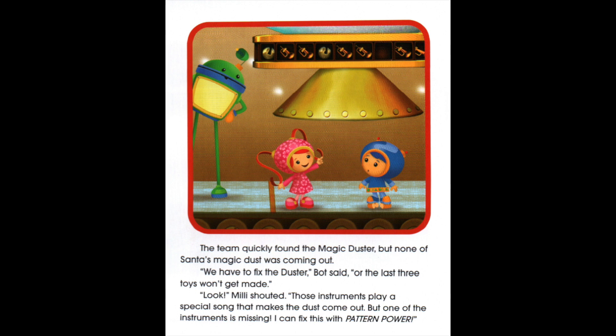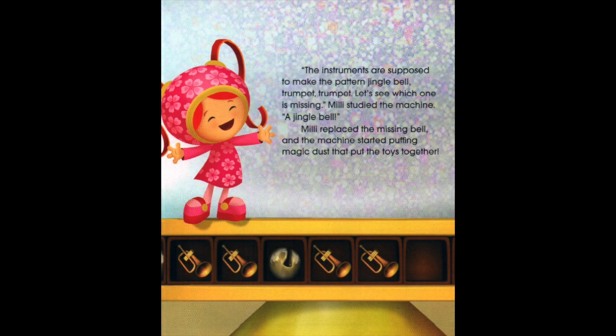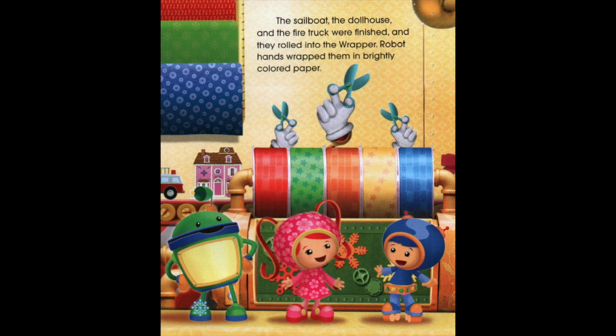The team quickly found the magic duster, but none of Santa's magic dust was coming out. 'We have to fix the duster,' Bot said, 'or the last three toys won't get made.' 'Look,' Millie shouted. 'Those instruments play a special song that makes the dust come out, but one of the instruments is missing. I can fix this with pattern power. The instruments are supposed to make the pattern: Jingle Bell, Trumpet, Trumpet. Let's see which one is missing.' Millie studied the machine. 'A jingle bell!' Millie replaced the missing bell and the machine started puffing magic dust to put the toys together. The sailboat, the dollhouse, and the fire truck were finished and they rolled into the wrapper. Robot hands wrapped them in brightly colored paper.